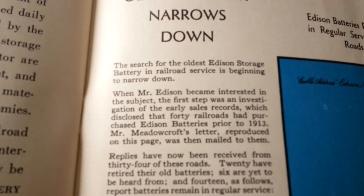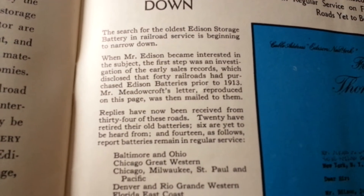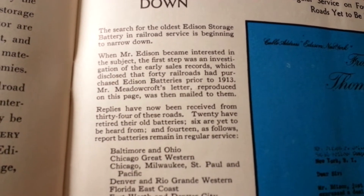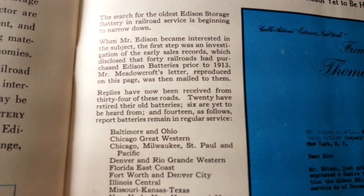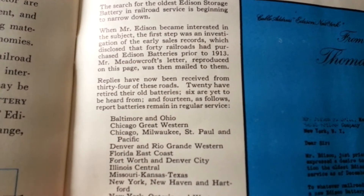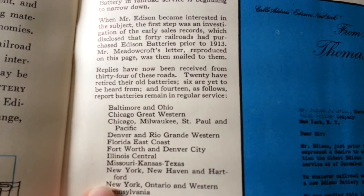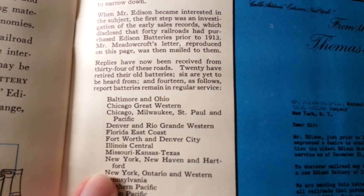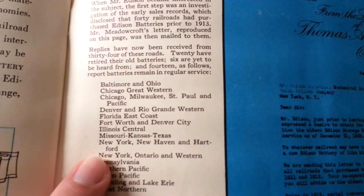The search for the oldest Edison storage battery in railroad service is beginning to narrow down. When Mr. Edison became interested in the subject, the first step was an investigation of early sales records, which disclosed that 40 railroads had purchased Edison batteries prior to 1913. Replies have now been received from 34 of these roads: 20 have retired their old batteries, 6 are yet to be heard from, and 14 report batteries remaining in regular service.